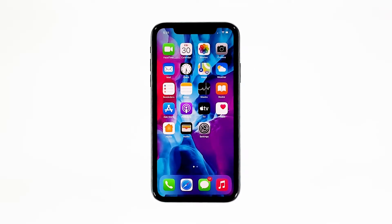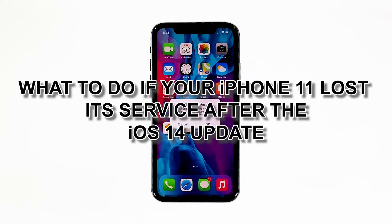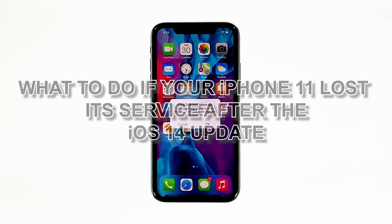When your iPhone 11 is showing no service on its status bar instead of the network signal indicator, it means that your device isn't acquiring a signal from your cellular network and therefore shows an error instead. As a result, cellular services such as basic calling and texting are not working. In this video, we will show you what to do if your iPhone 11 lost its service or signal after the iOS 14 update.